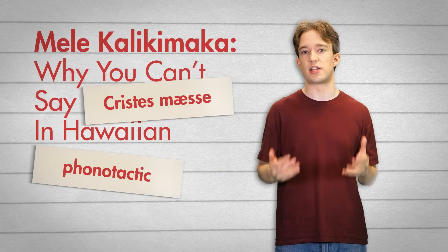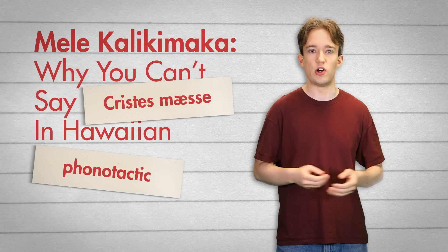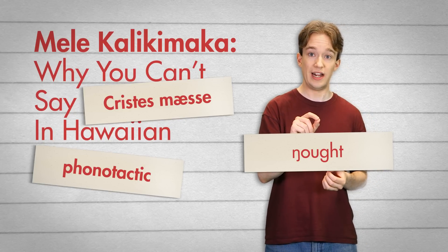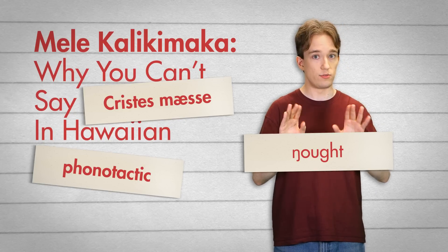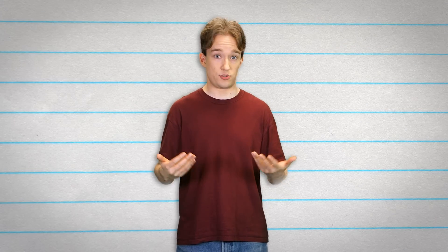Phonotactics are the way that languages put sounds together, so nought, sought, and wrought are all possible English words, but nought isn't. You can end an English word with ng — ring, sing, thinking — but you can't start one. It's not allowed; it sounds non-English. English speakers stumble over words from languages with less restrictive phonotactic rules, so we convert them to be easier to say. It's the bane of anyone whose surname is Nwen, which I've probably still mispronounced.